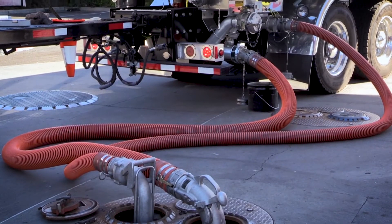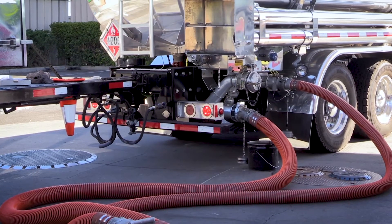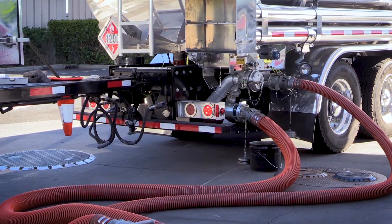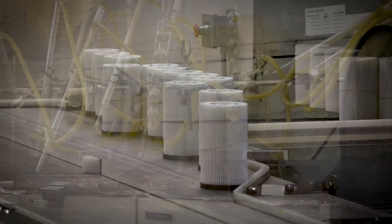We've heard from customers that short fuel filter life is one of the things they can experience, but the collecting, packaging, and shipping of fuel for testing is a challenge in itself. While we strive to design and make our filters to meet the expected life and customer expectations, fuel quality can be highly variable.